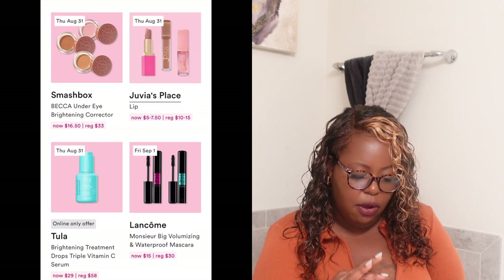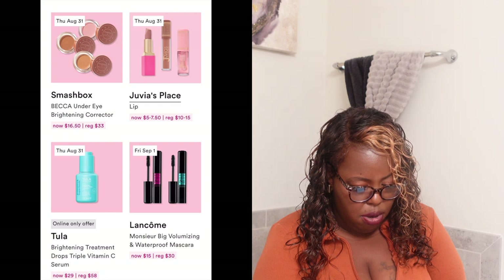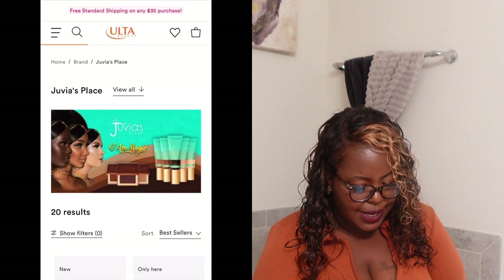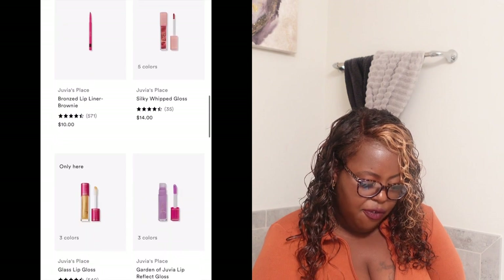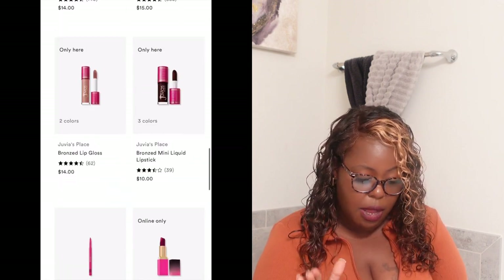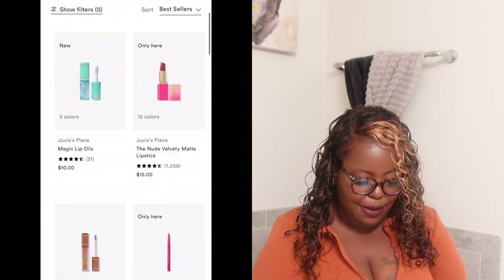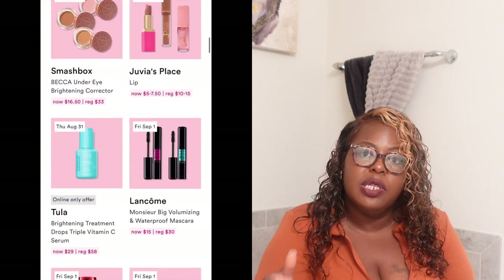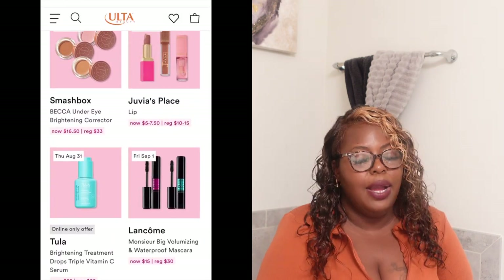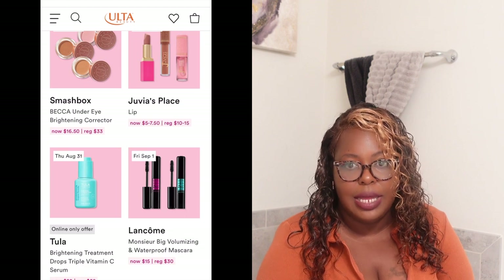They also have Juvia's Place lips — and it's all of the Juvia's Place lippies! Something that is already very inexpensive and now it's 50% off? I am here for it! Normally $10 to $15, on Thursday it'll be $5 to $7.50. My lip collection is about to be living for this season — yes it is, friend.